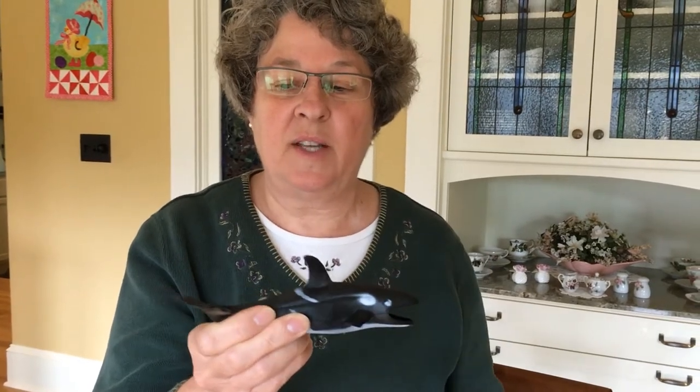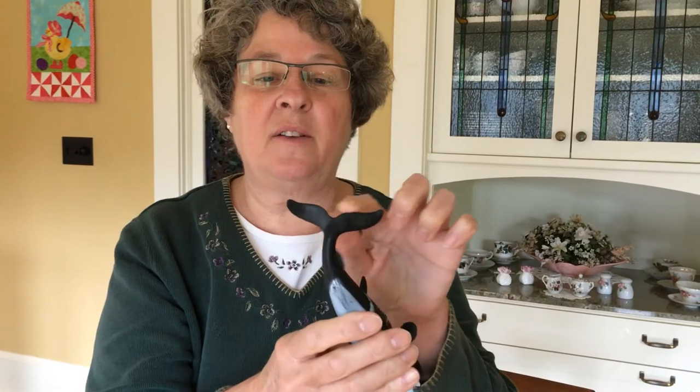Hi pre-k kids. Remember the orca whale? We compared and contrasted the orca whale to sharks. Let's refresh our memories a little bit. Remember whales have a breathing hole on the top so they have to surface and come out of the water to take a breath, unlike sharks who breathe through gills and can stay in the water as long as they want. Sharks have one big dorsal fin, their tail looks kind of like a mustache, and they have two flippers for swimming.